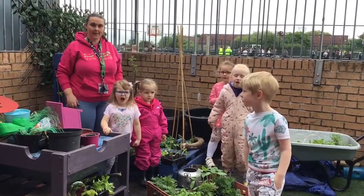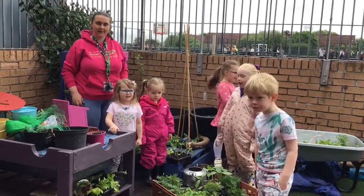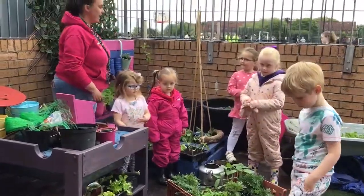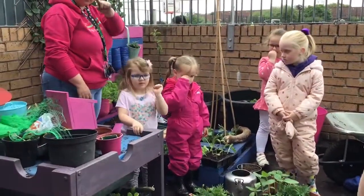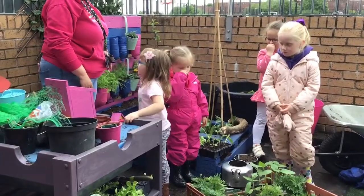Welcome to the garden! Who wants to tell us some stuff about the garden? Rosalie, you tell us what you want to do in the garden.